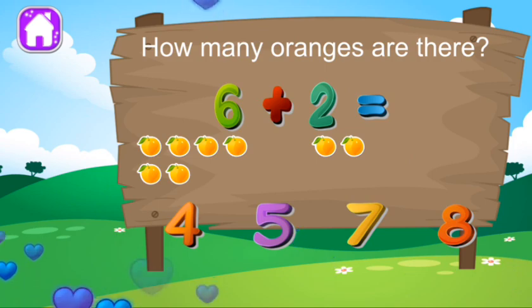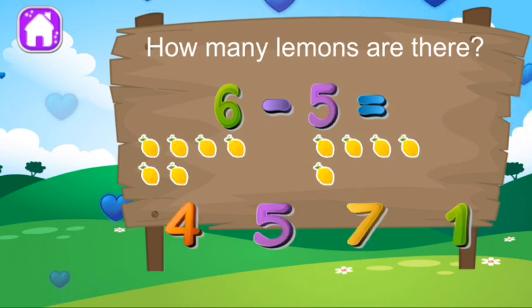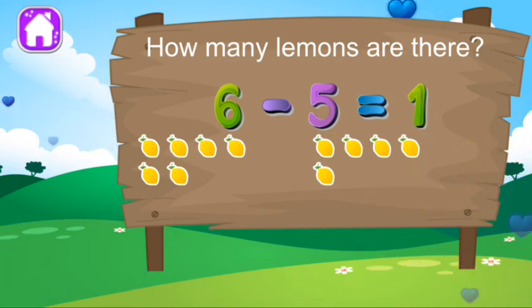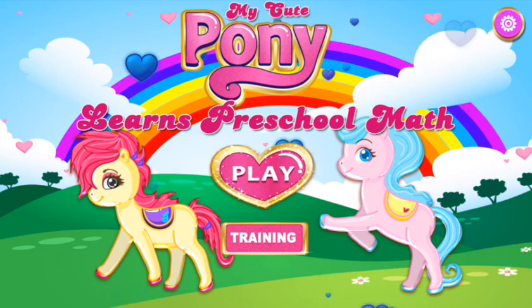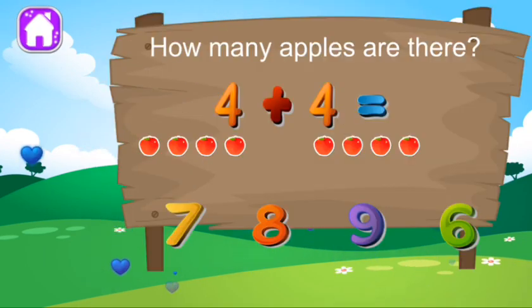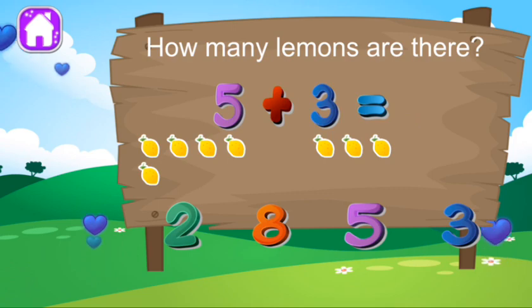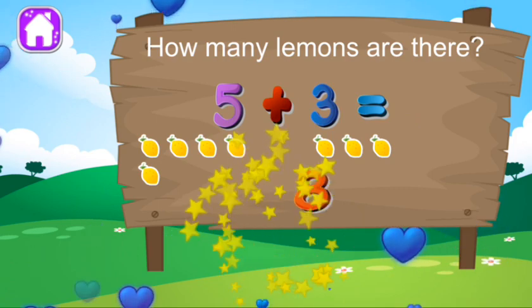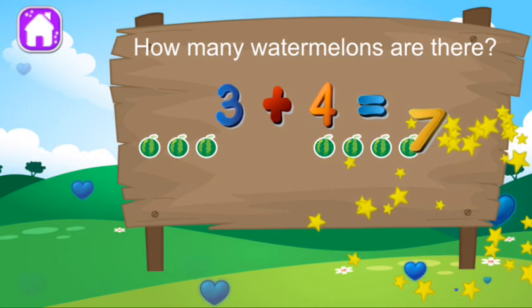How many oranges are there? Good job. How many lemons are there? Good job. How many apples are there? You're good at this. How many lemons are there? You're good at this. How many watermelons? Excellent.